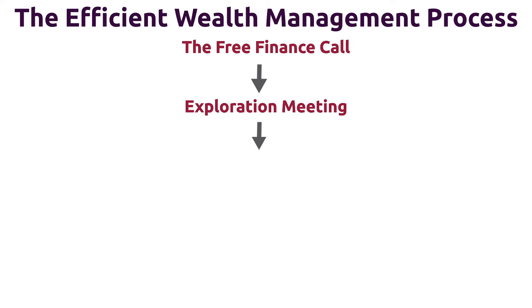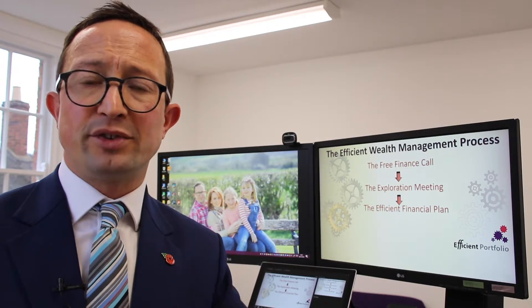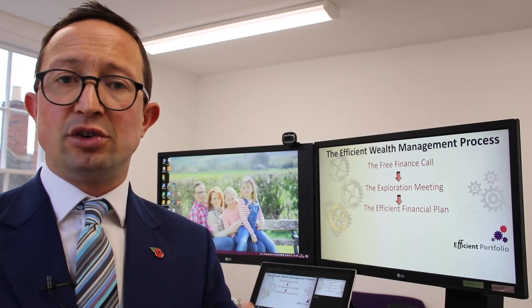The next stage is for the advisor to go off and design a financial plan or recommend some products for you. This is where the difference really starts to be seen in our industry. If you've gone to a traditional financial advisor, they'll be mostly focused on the products here and may offer to do this stage for free. What they're essentially doing is going off to find products they think they can sell you later on, because they're not working for free — they've got to sell you something to cover their costs. That also means the focus will likely be purely on products, not a proper financial plan that looks into your future.